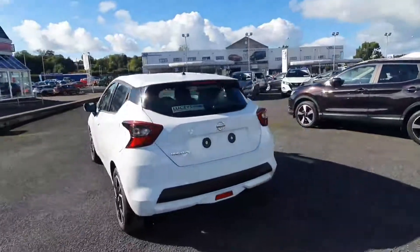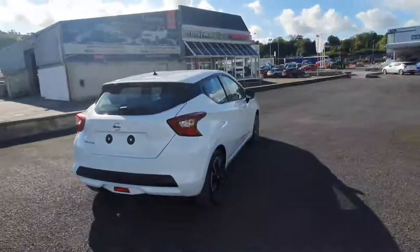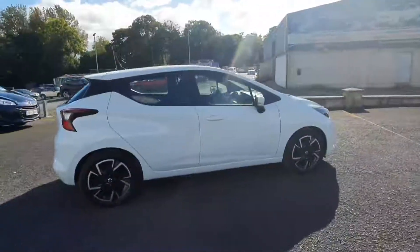As you can see, it looks absolutely stunning with the white paint along with the diamond-coated blacked-out wheels. The SV is probably one of the best-selling models on the Micra range, and I'll go through the spec with you right now.